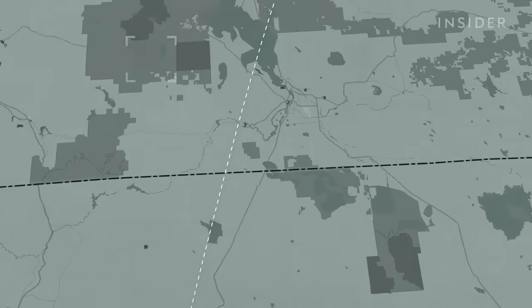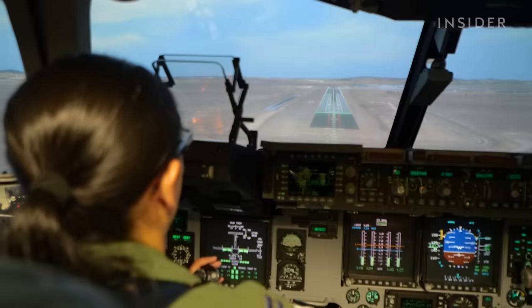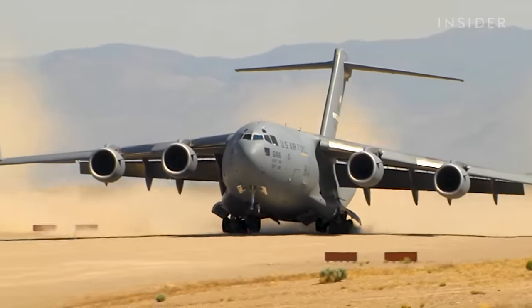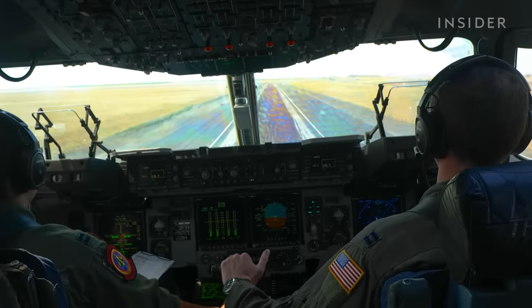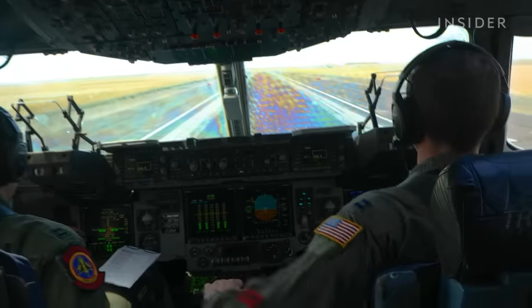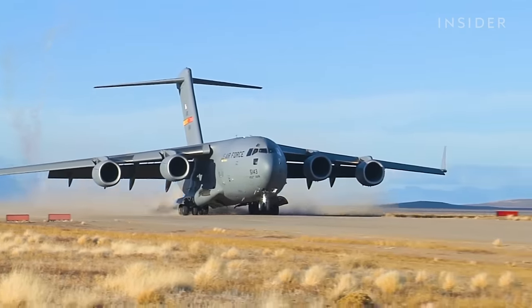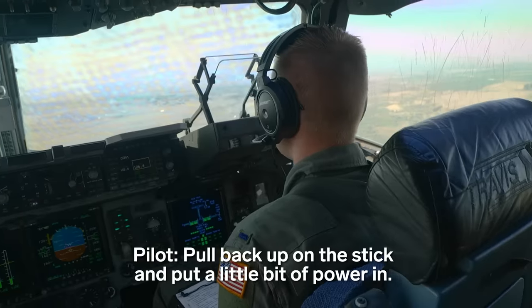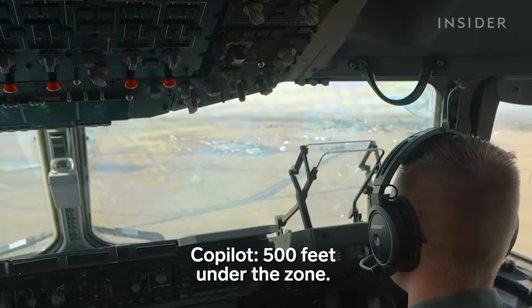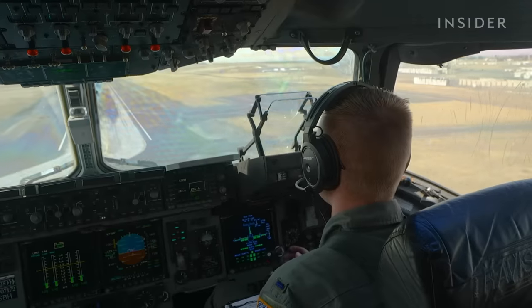The C-17 headed north towards Moses Lake, Washington to practice landing in an assault zone. An assault zone is a short runway — typically about 3,500 feet — with a marked zone that's 500 feet long. Our goal is to put the aircraft in that 500-foot box and then use maximum effort to stop on the remaining runway. Crews must master landing on traditional airstrips as well as temporary runways, including shorter or dirt runways that are often found in combat locations or austere fields.